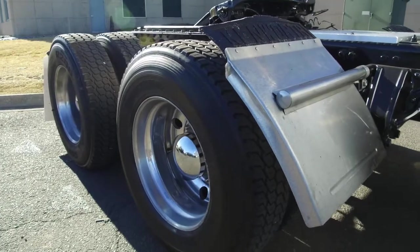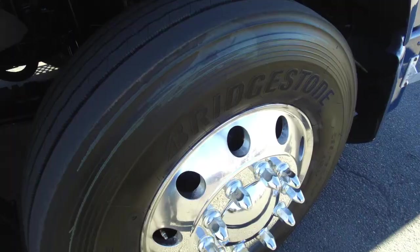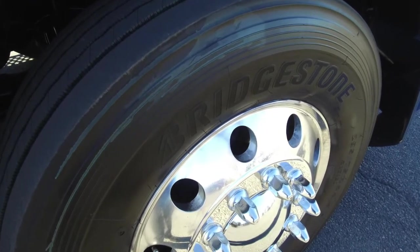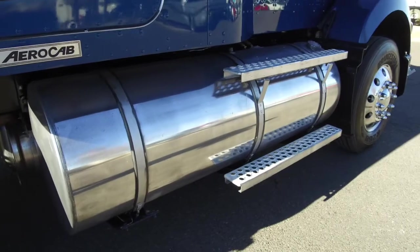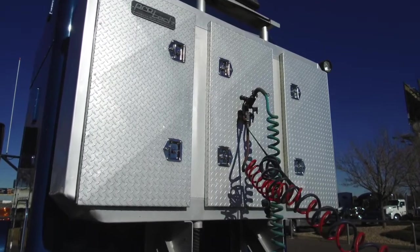You'll be happy with the tires — 22.5 LPs on the front and rear with all aluminum wheels. This truck comes equipped with two 125-gallon fuel tanks so you can avoid the fuel pump as much as possible. The awesome headache rack is definitely a plus.